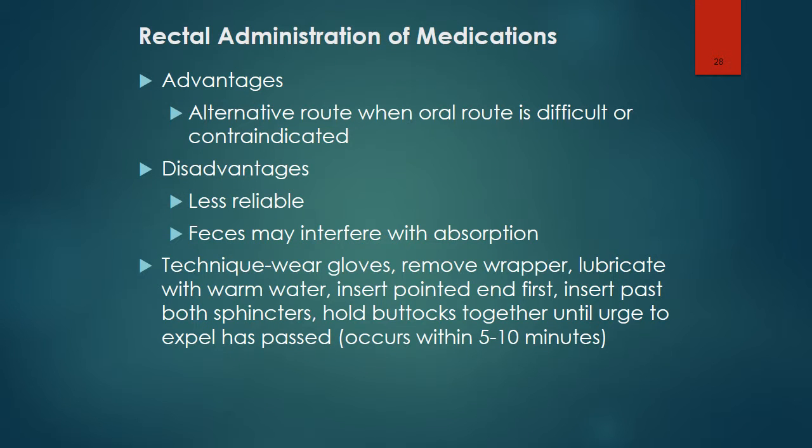Rectal administration of medications provides an alternate route when the oral route is difficult or contraindicated. The disadvantage is that it is less reliable, and feces may interfere with absorption. The technique is to wear gloves, remove the wrapper, lubricate with warm water, insert the pointed end first, push it past the sphincter, and hold the buttocks together until the urge to expel has passed — usually within five to ten minutes.